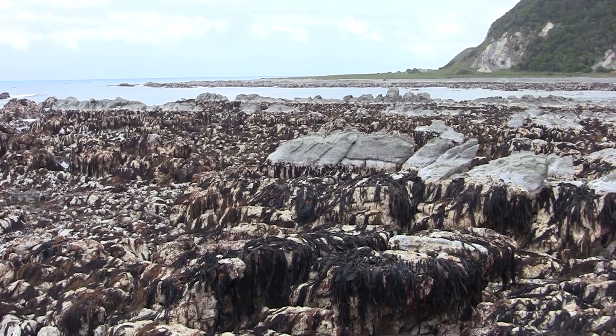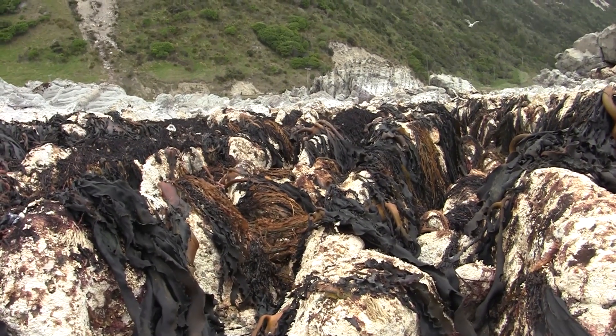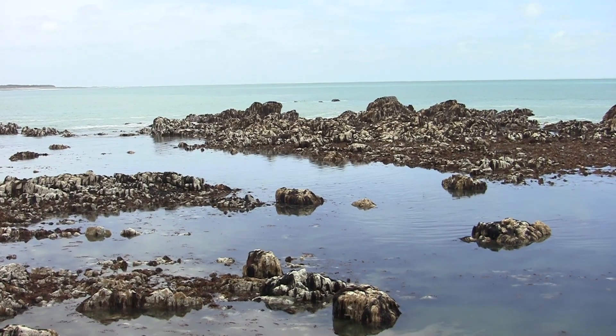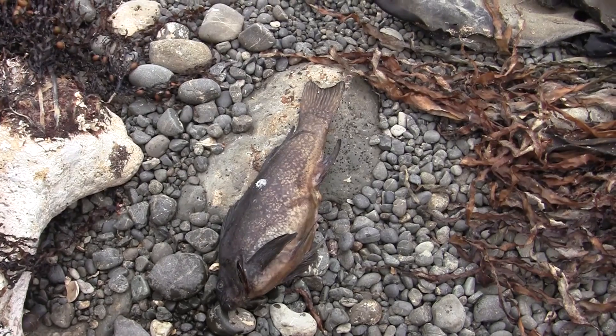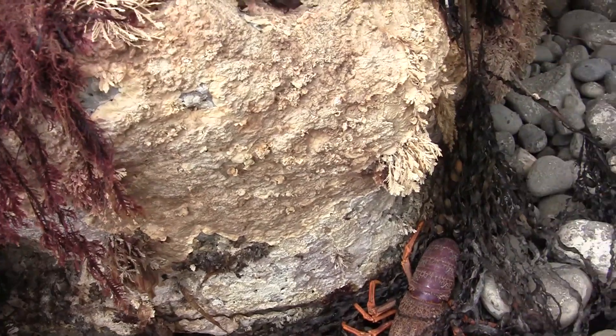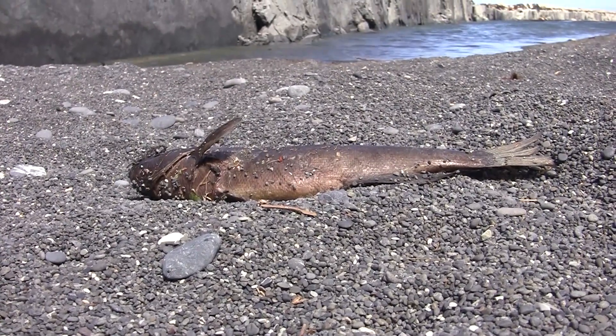This has uplifted a very large area of reef here. The locals described not the earthquake noise but the noise of water running off the top of this uplifted platform. They said that the noise was just horrendous.